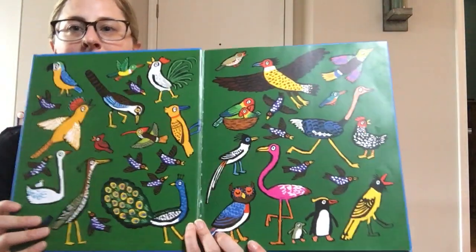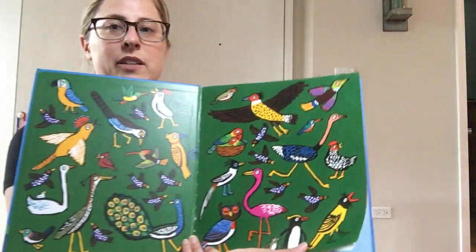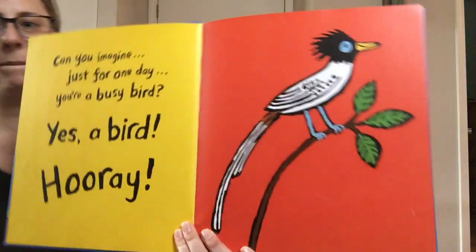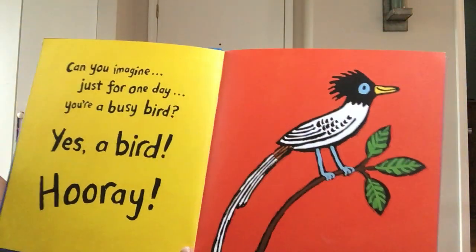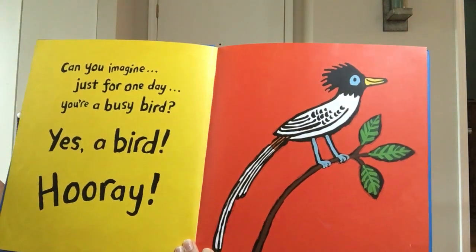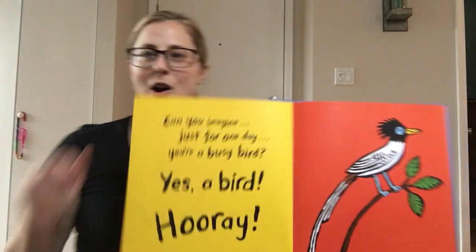All right, all the different kinds of birds. Can you imagine just for one day you're a busy bird? Yes, a bird! Hooray!